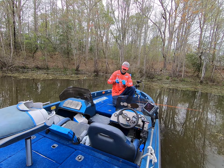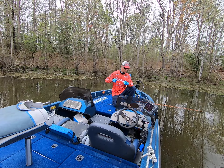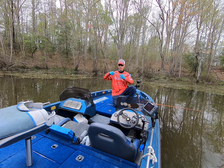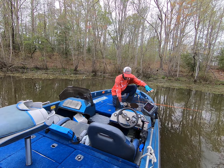This High Seas fishing line is the real deal. A little palomar knot.